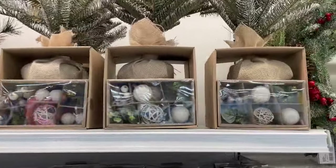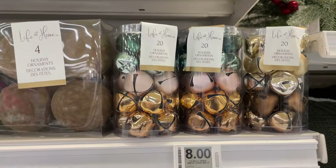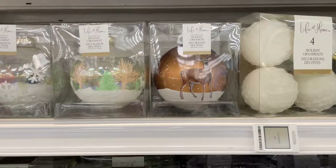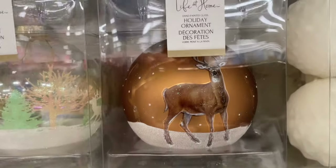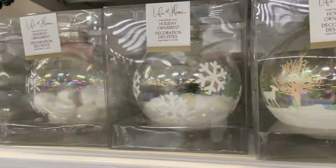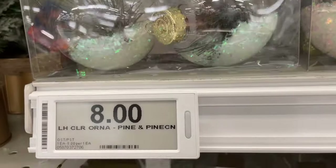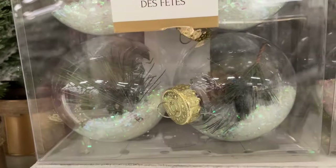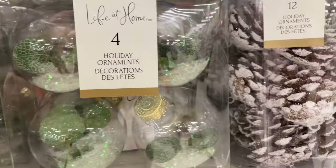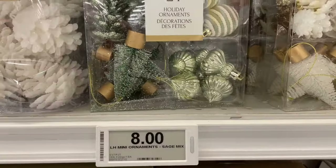They have quite a bit of variety — door hangers and wreath hangers — all in one section, this whole entire wall plus another side. They have a whole bunch of Christmas items, so whatever you're looking for you can easily grab it while doing your groceries. Just look at all the acorns and little things you can put on your tree.